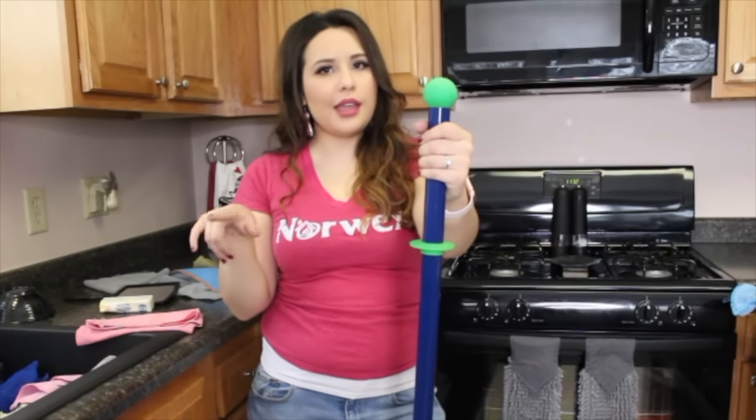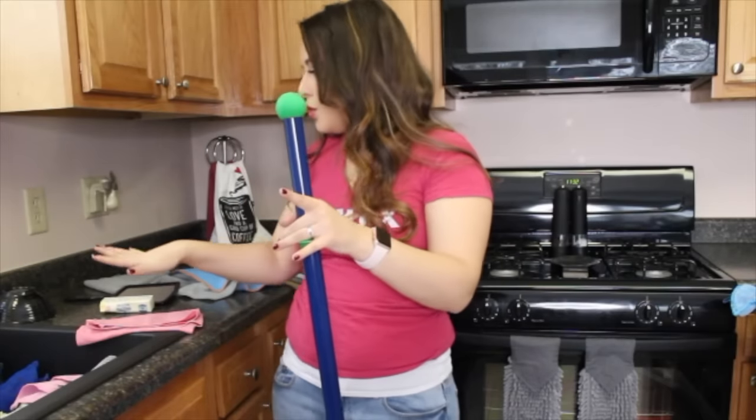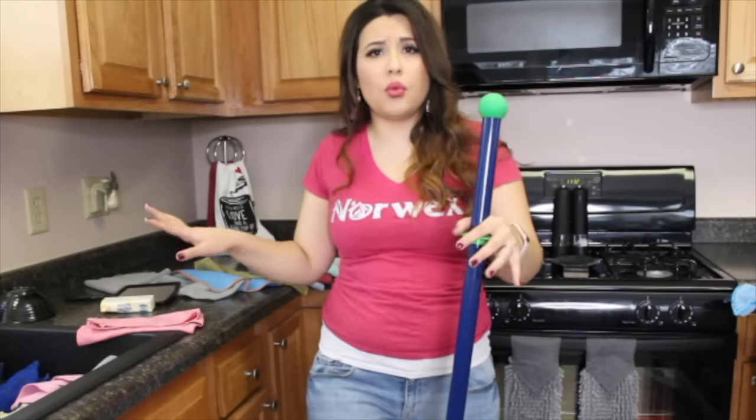Once you buy your mop, dry sweep pad, and wet mop pad, they're all machine washable, so it's a one-time purchase. All our products have a 60-day money-back guarantee and, more importantly, a two-year warranty — no extra cost to extend it. The silver in your cloths is guaranteed not to wear out for at least two years, but I know consultants who've had their same mop for 10 years. Very strong Velcro and it's going to last you.